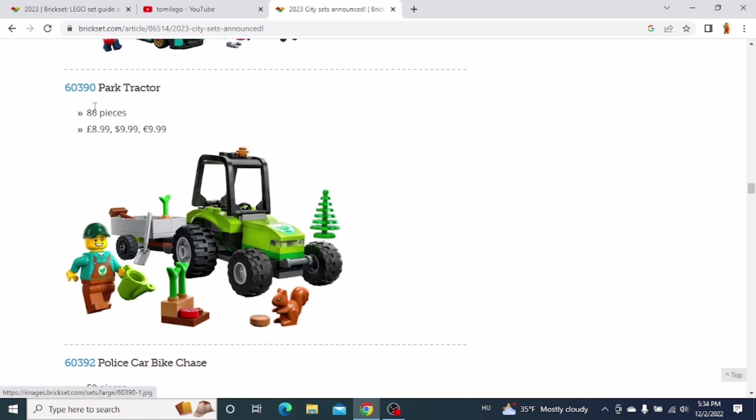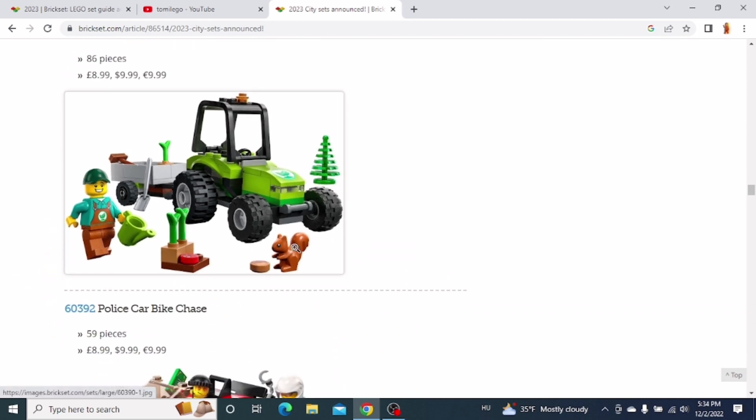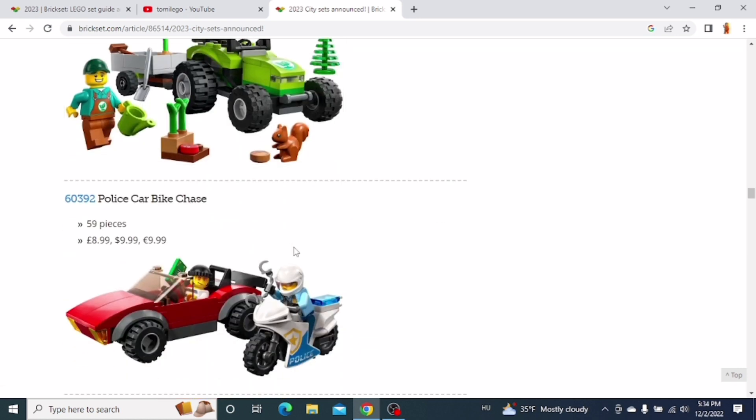The next one is a small set — the Park Tractor. You get a squirrel and this little tractor with a trailer and a minifigure. I might get this set because it's a small set and it looks pretty cool. I'm probably gonna get that one.